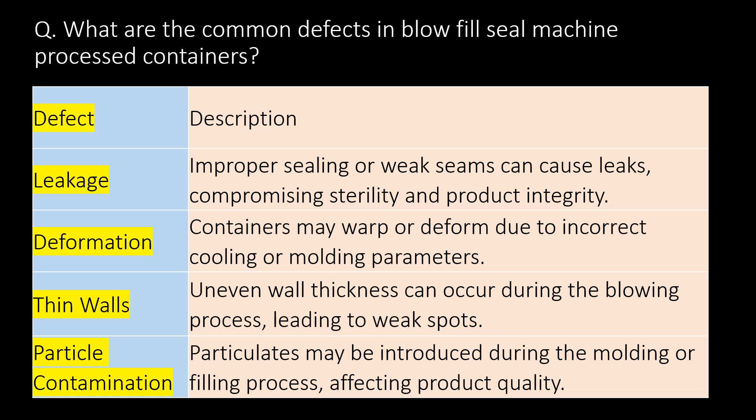Thin walls: Uneven wall thickness can occur during the blowing process, leading to weak spots. Particle contamination: Particulates may be introduced during the molding or filling process, affecting product quality.